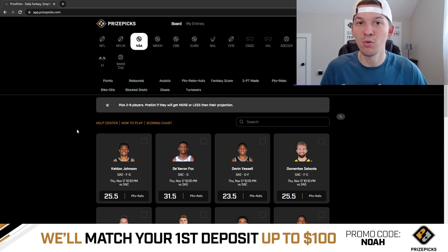Make sure that when you sign up, use promo code NOAH and you will get your first deposit matched up to $100. Before we start talking through our two plays for today, I want to recap our plays from yesterday.